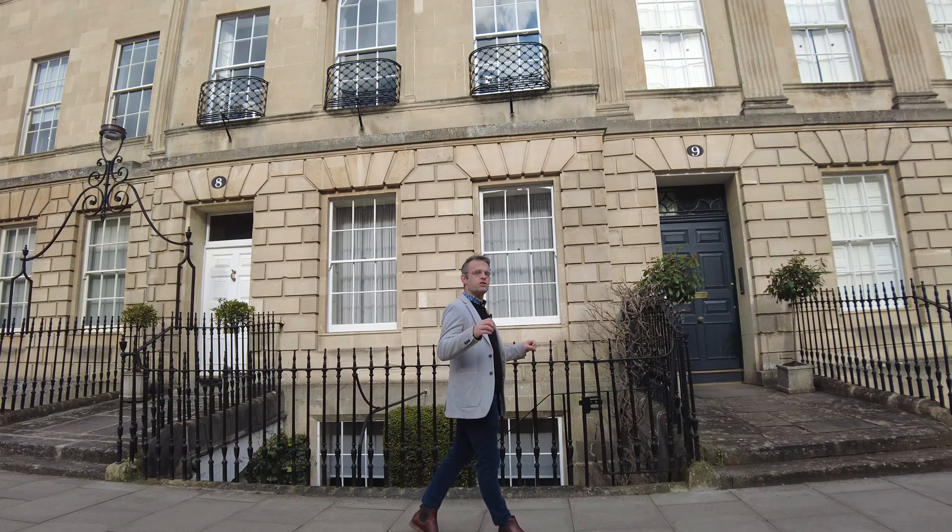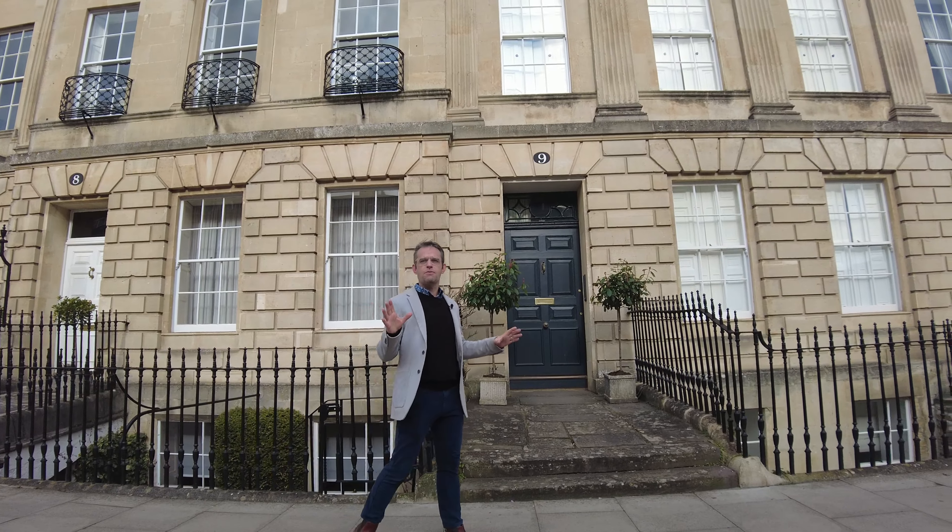Well, you join me surrounded by Georgian splendour, here on Great Pulteney Street for another of Bath's Best Bits.